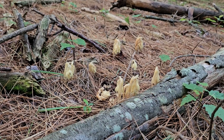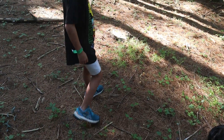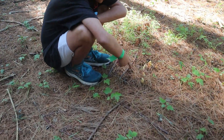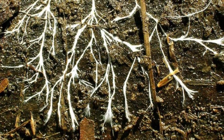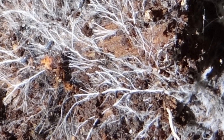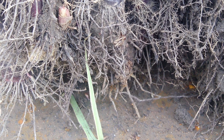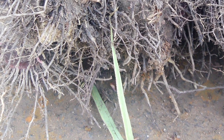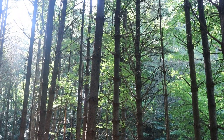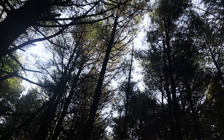Pine sap and ghost pipe are both mycotropic or mycoheterotropic plants, meaning that they feed on the mycorrhizal fungi in the soil. Mycorrhizal fungi are fungi associated with tree roots that have evolved with trees over millions of years in a symbiotic, mutualistic relationship. The mycorrhizal fungi help the trees by intertwining with their root hairs, increasing the surface area available for absorption of water and minerals. The tree, in turn, gives back sugars and starches produced by photosynthesis high in the leaves of the tree.